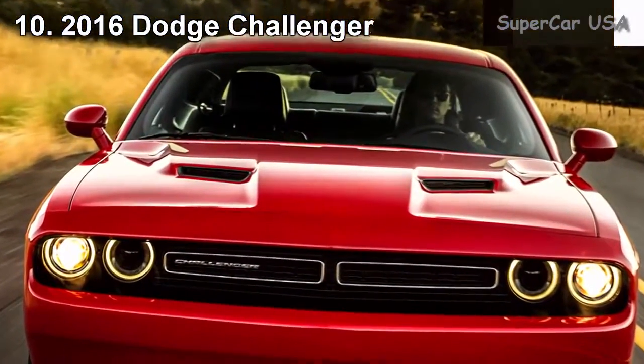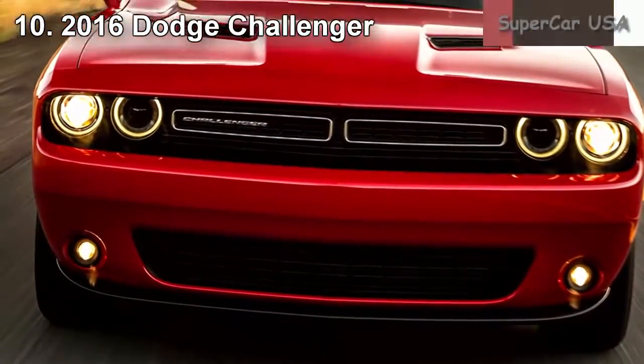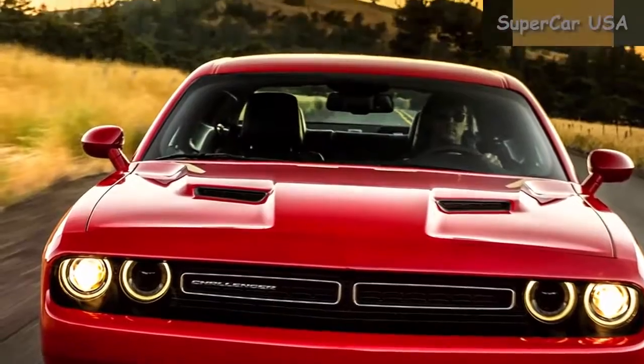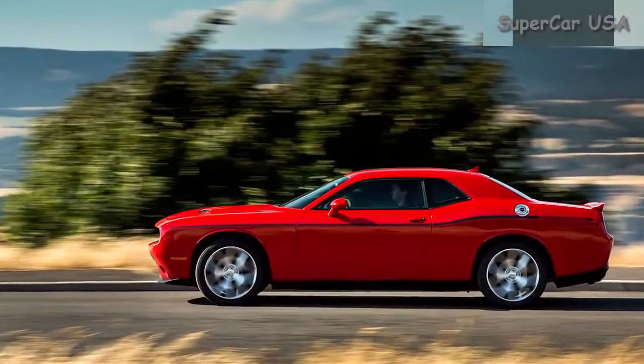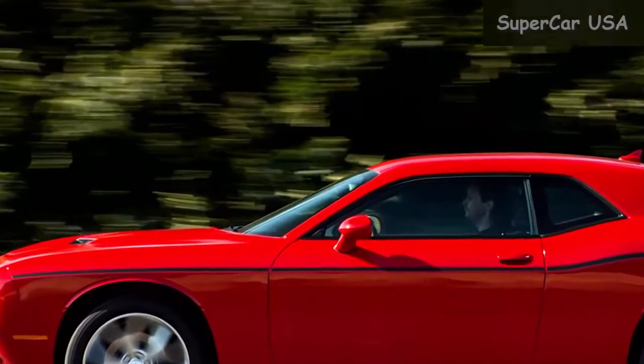Combined MPG 23, City MPG 19, Highway MPG 30. Starting MSRP $26,995.